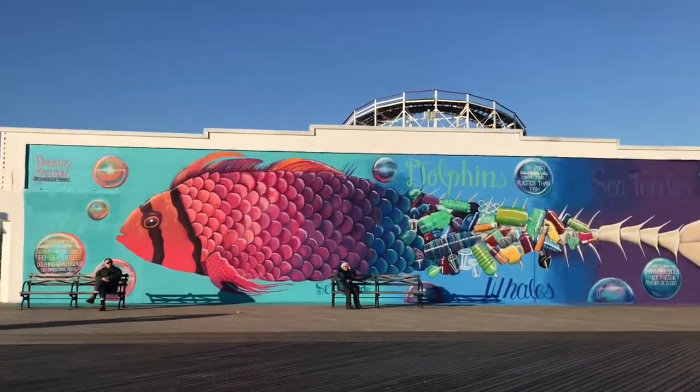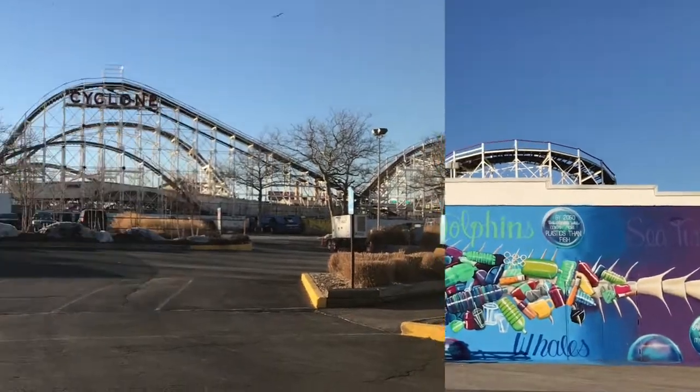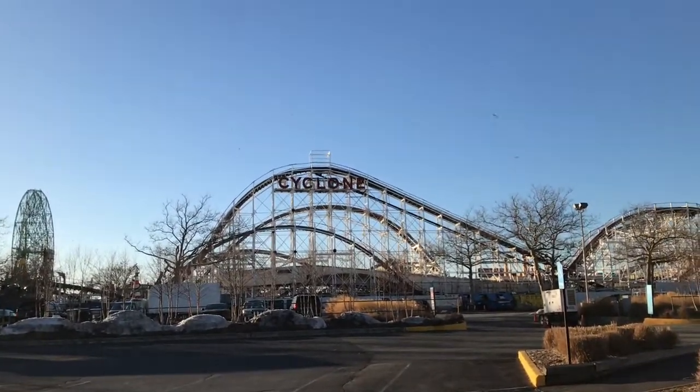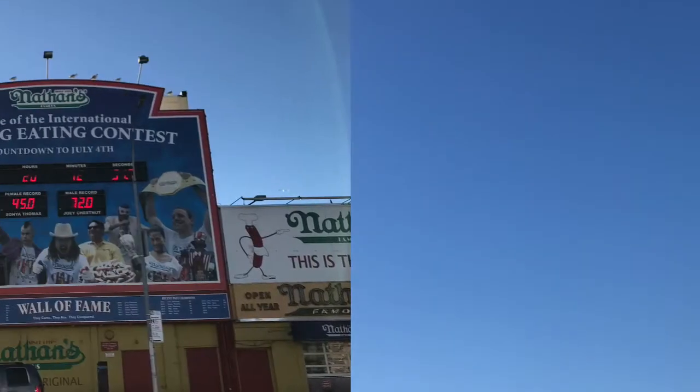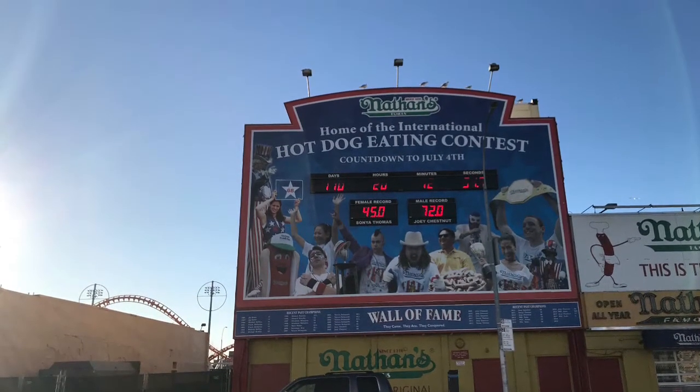Luna Park closed in 1946 after many fires and gang problems had plagued the area. Robert Moses bought the park and eventually had the entire area rezoned for residential use only, so he could build apartment complexes. This was truly the downfall of Coney Island.